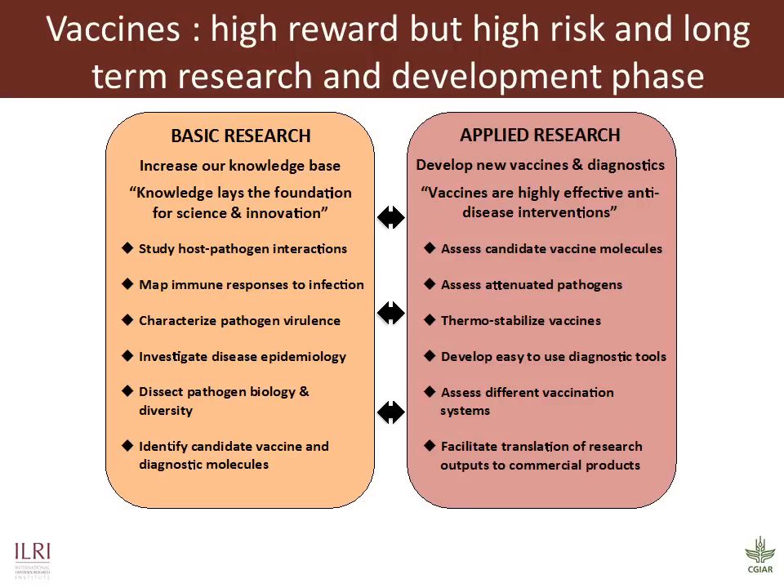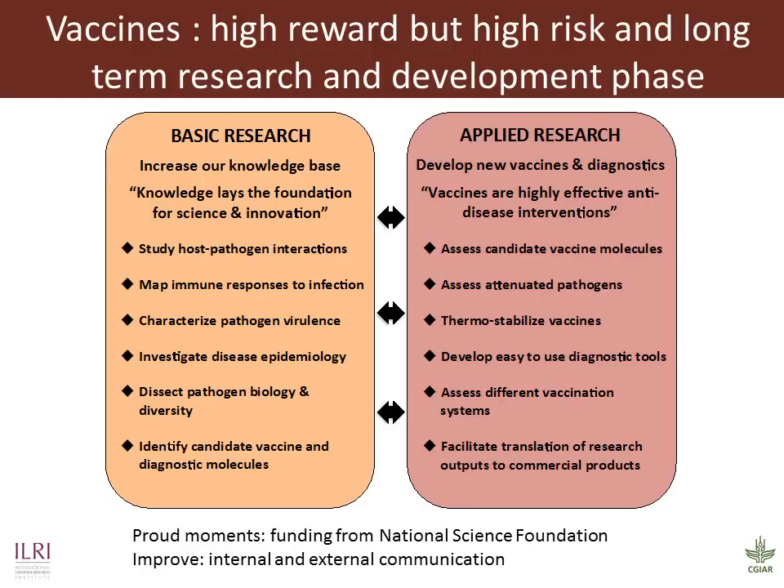Vaccine research is high reward but high risk and long-term in nature. This creates a challenge as most funders are looking for products in the short to medium term, and getting buy-in for this program is not trivial. As a group, we have gelled very well over the last few years, and there are several proud moments for me — for example, when our publications get accepted into high-impact journals and when conference abstracts get chosen for oral presentations.